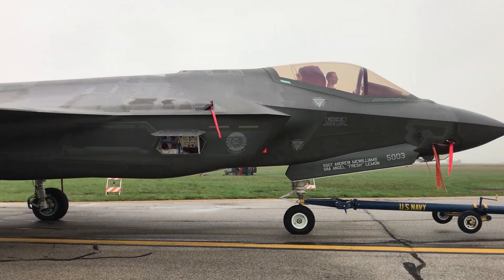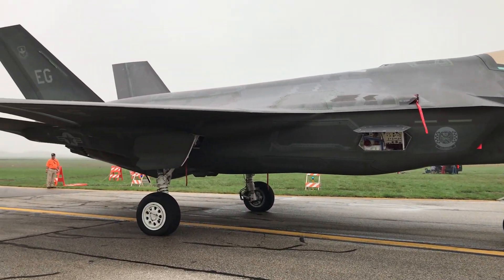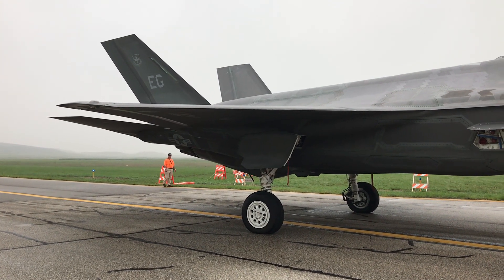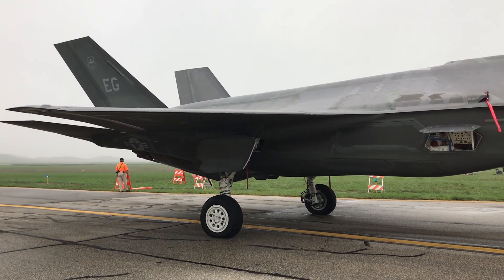One of the crew chiefs is sitting inside there while they tow it across. These are quiet looking planes — they're just kind of gray, which helps with their low observability.